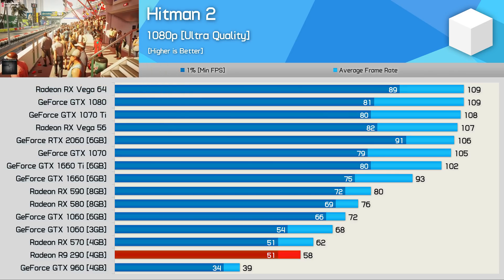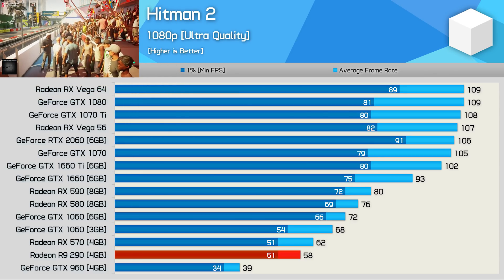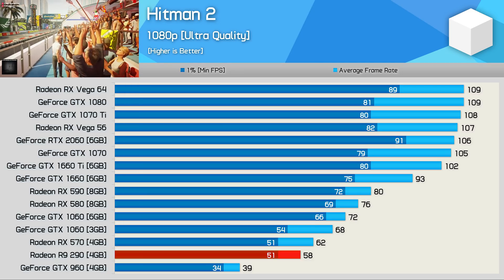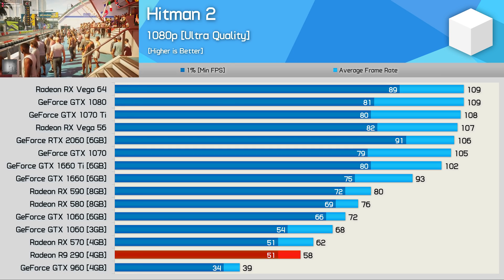Next up we have Hitman 2, and here the R9-290 and RX-570 are basically delivering identical performance. The 290 did fall short of 60 fps on average, but with the same 51 fps 1% low as the RX-570, the experience was basically identical.